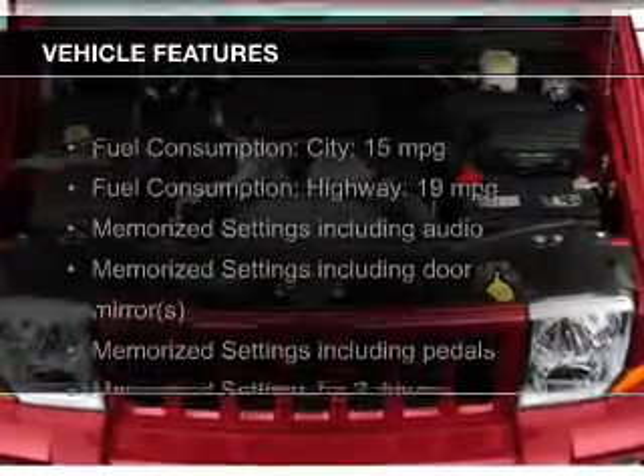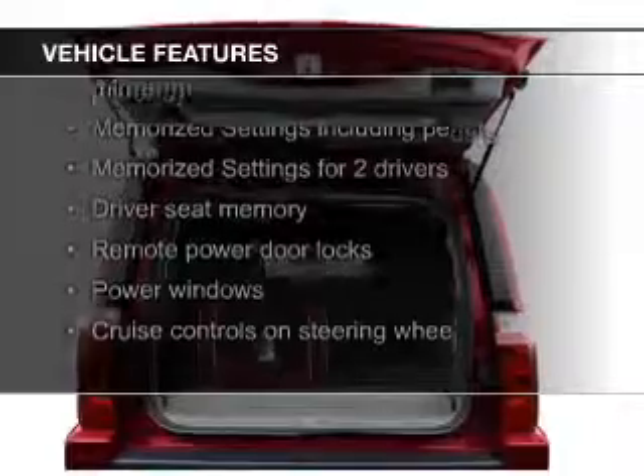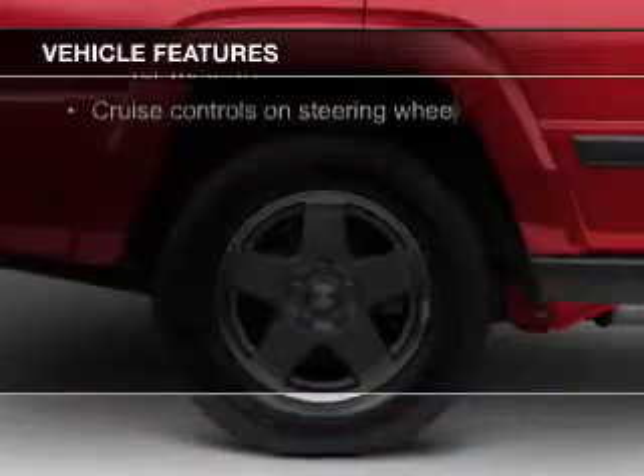The features include a power sunroof, leather seats, heated seats, Sirius XM satellite radio, memory seats, and a premium sound system.